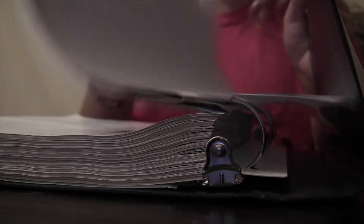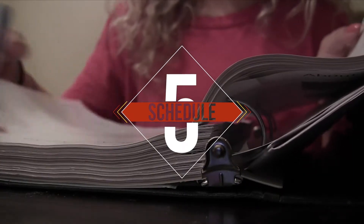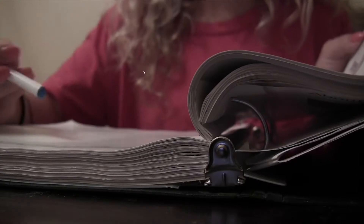Number five: set a schedule. Do you work better right after school or after you've eaten dinner? Are you more productive in 90-minute blocks or half-hour spurts? Find a schedule that works for you and stick to it.